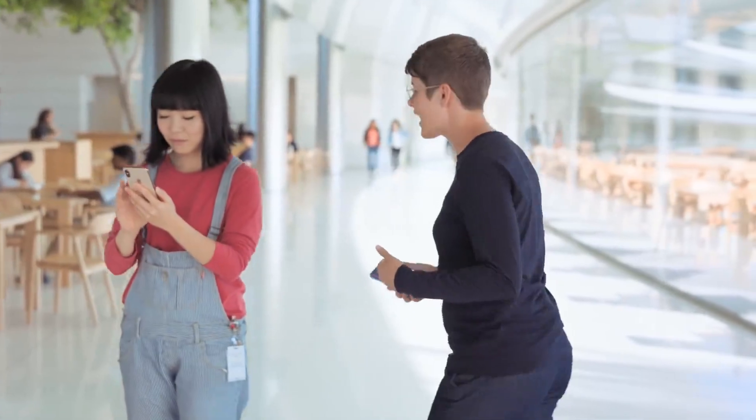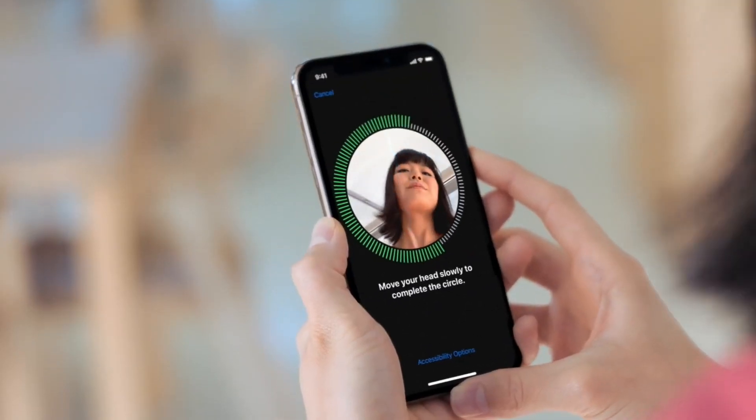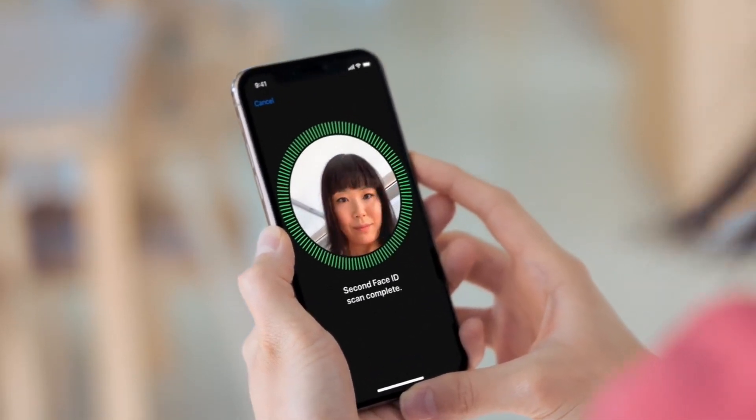Everything you used to do with Touch ID, you can now do with Face ID. Your face is your password, which is much easier to remember, and easy to set up. Let's check this out on an iPhone XS. To set up, just rotate your face around. Then your device will recognize you wherever you look at it.